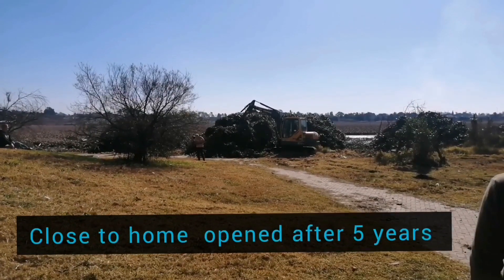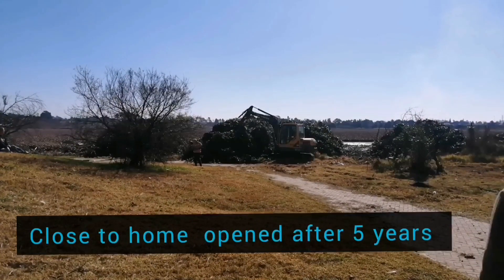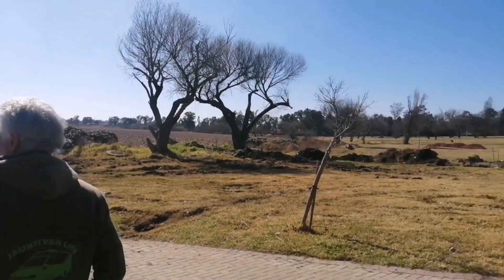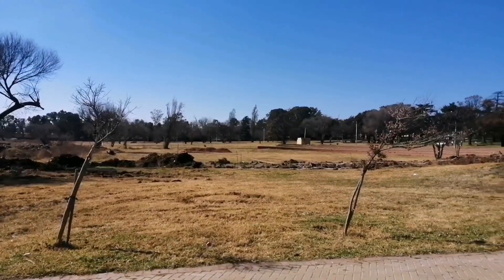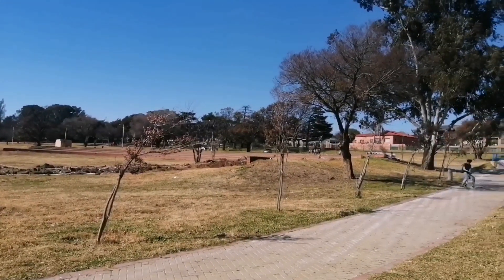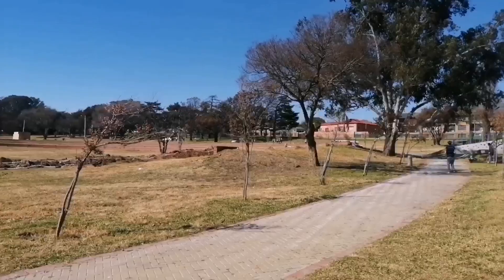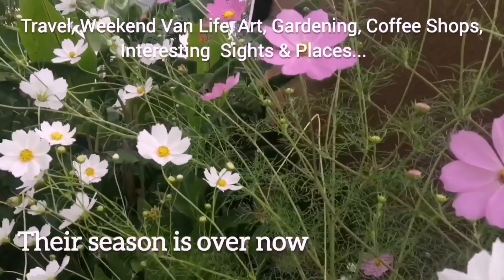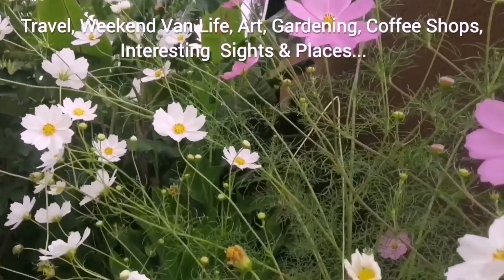These are the machines that they're using to move the hyacinth out of the dam. I'm so happy because now there's this whole area to have picnics and everything in. I love it. It's Brakpan Dam but they're beautiful and you see millions of them on the side of the road especially where we live around here.